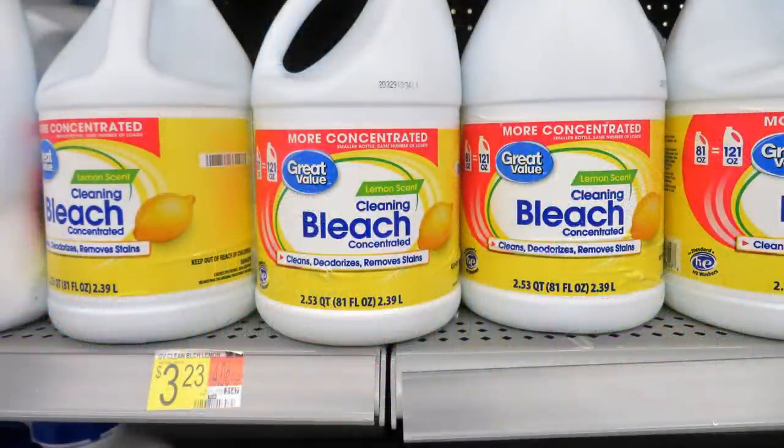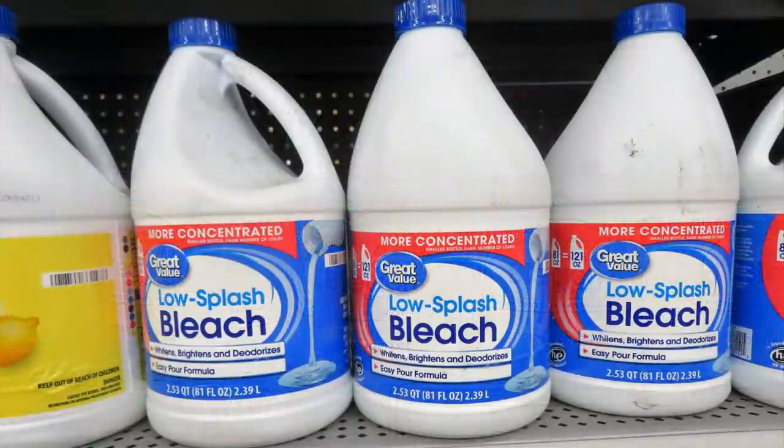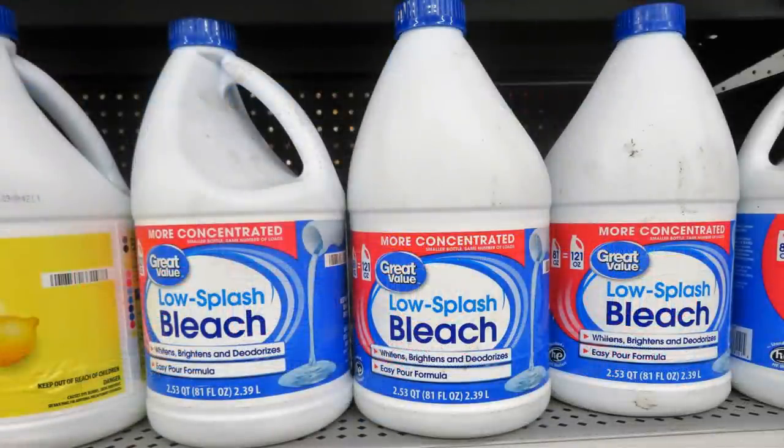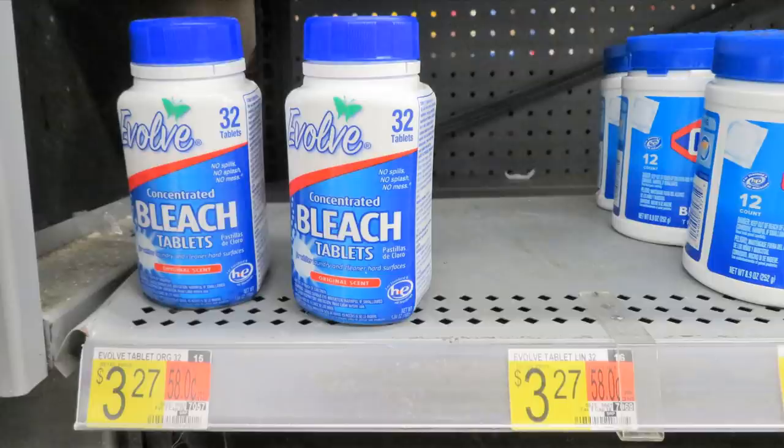They do have bleach, but be careful — if you want bleach for water purification, you need plain bleach with no scent of any kind. Also, I read recently that low-splash bleach is not approved for water purification; something in it that makes it low-splash means it's not appropriate for drinking water. They also had little bleach tablets — 32 tablets for $3.27 that make gallons of bleach. Regular bleach in big bottles expires after about six months; you don't have that problem with bleach tablets.